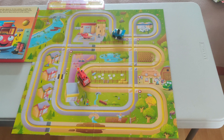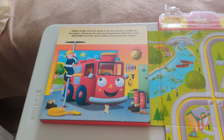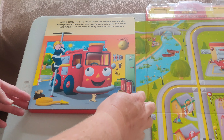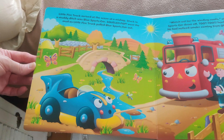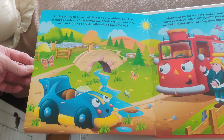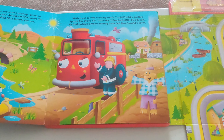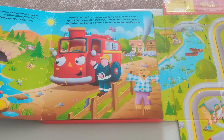Let's read the book. Ding-a-ling-ling went the alarm in the fire station. Freddy the firefighter slid down the pole and jumped into little red fire truck. Knee-aw went the siren as they raced out of the station. Little fire truck arrived at the scene of a mishap — stuck in a muddy ditch was blue sports car. Squatch! Pop! Went the mud as little fire truck pulled blue sports car out, hooked him up with the rope. Watch out for the winding road, said Freddy, as blue sports car drove off. Toot toot! Honked little fire truck.